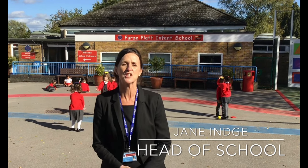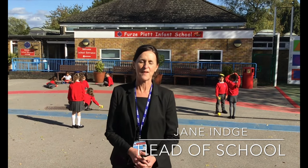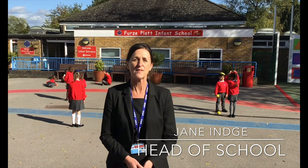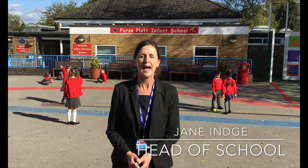Welcome to our virtual tour. The children's staff and I are really excited to have this opportunity to share with you just some of the amazing things that happen in our school. We're really proud of what we do here at First Plat Infant and we hope over the next few minutes you get to experience and see just what makes our school so very special and unique.